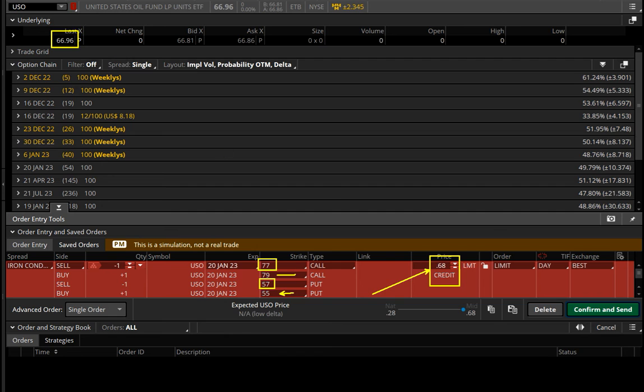Tomorrow when the market opens, if everything stays the same and USO is at $67, I go up and down $10, and if I can get 66 cents or more it's a valid trade. If not, I can start bringing the sides in — closer to the stock price, for example 58/56 instead of 57/55 — which will bump up the credit. Depending on your assumption, you can move both sides in equally, or if you think oil will bounce you move the put side closer; if you think it continues down, move the call side closer. That is our trade in USO for tomorrow.